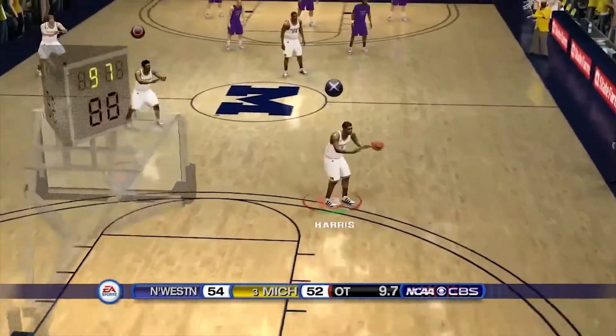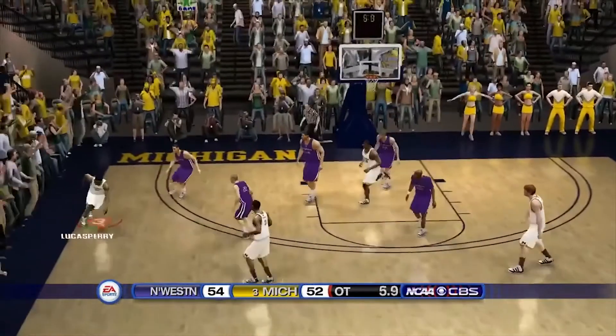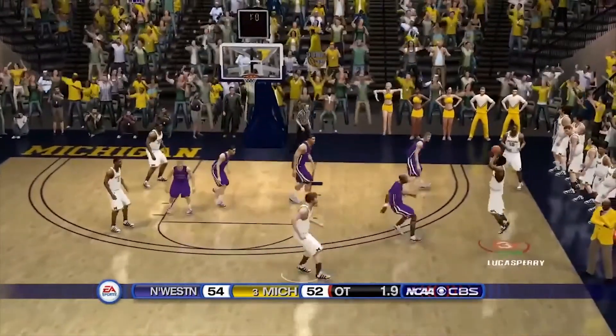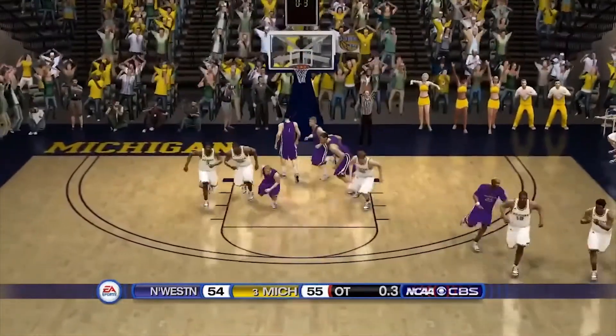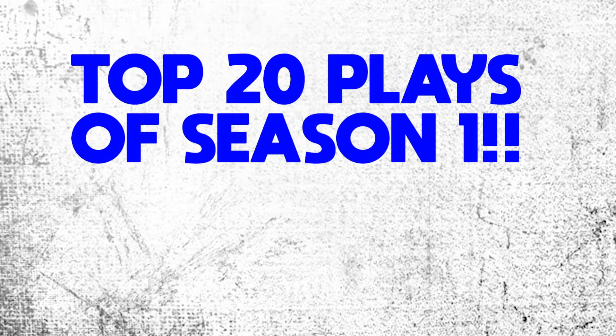After the timeout, seven seconds to go — Michigan with the ball, looks like they're going for the win. Lucas Perry at the buzzer — it's good! And that, my friends, was the top 24 plays of the season.